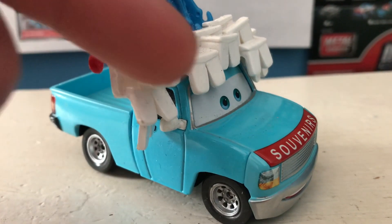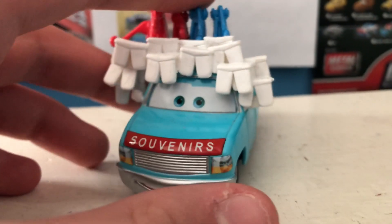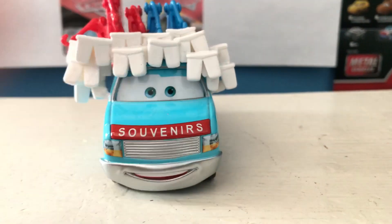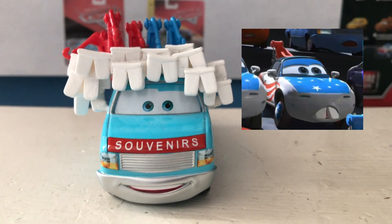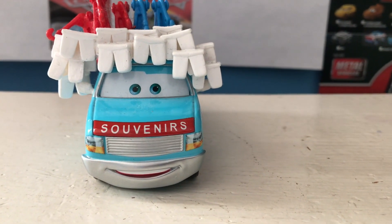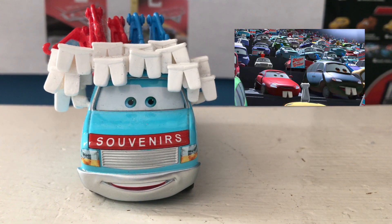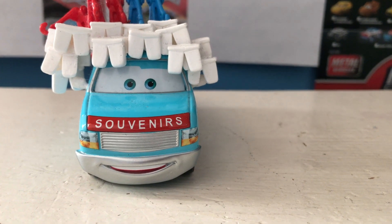We actually do see cars with these souvenirs in the short. A whole lot of cars have fake tow cables attached to them, and the fake teeth as well. Most notably, I could think of Mia and Tia, and also the Mater fans that they released in the die-cast line — Bucky, Brake Burst, and Big Fan. That's a very creative name.